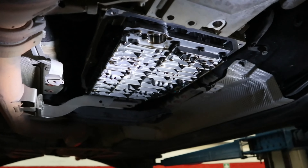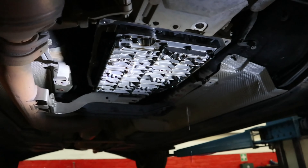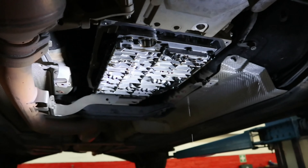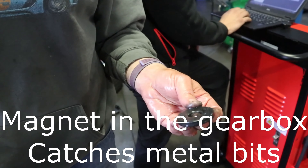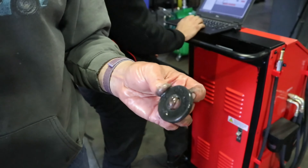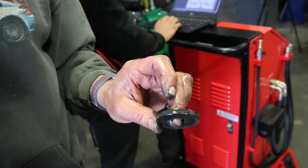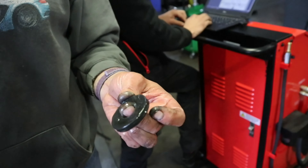Can you resolve valve body issues or is it drop and replace? You can, it's just very time consuming. The strainer picks up all the residue and metal shavings. How's this one after 200,000 kilometres? It's not too bad, I've seen worse — about normal. The purpose of this is just to catch filings and whatnot.